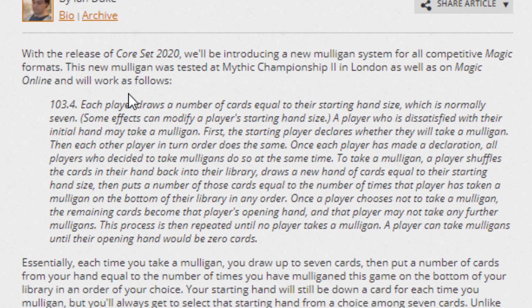You're going to draw seven, and then if you want to mulligan, you draw seven again. And then say you want to keep that hand — you take one card from the seven and put it on the bottom of your library in any order. You could do that all the way down to one card. So where you would normally have one card, you would end up taking seven cards and then taking six of them and putting them on the bottom of your library.